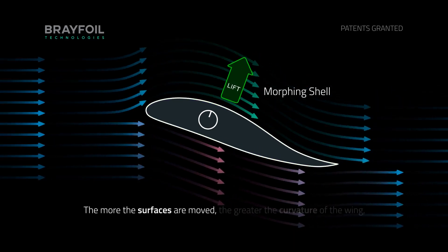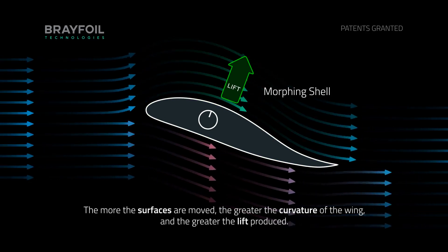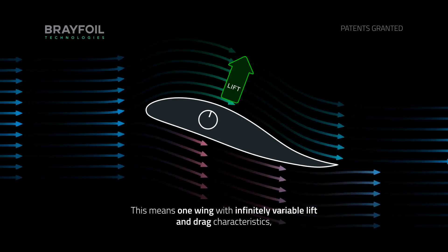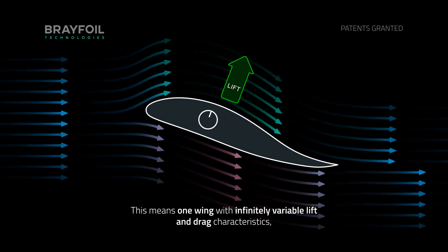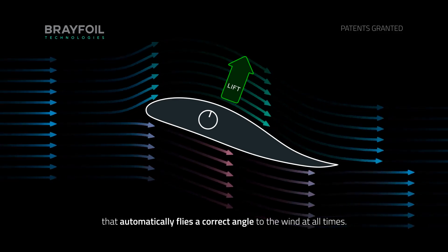The more the surfaces are moved, the greater the curvature of the wing and the greater the lift produced. This means one wing with infinitely variable lift and drag characteristics that automatically flies at the correct angle to the wind at all times.